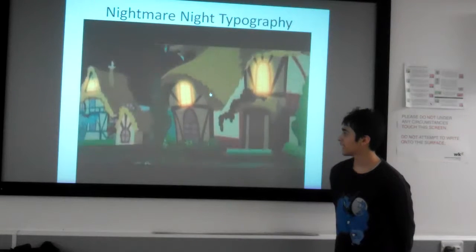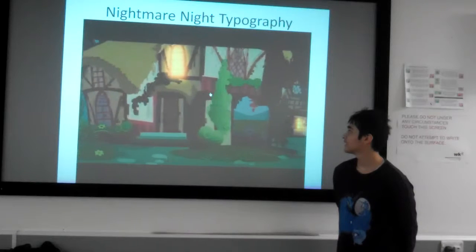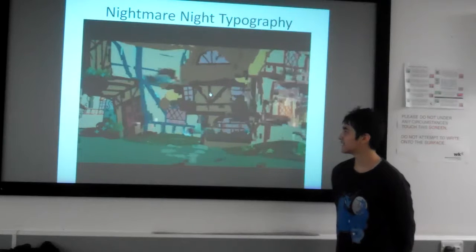Here the camera pans down to the town and keeps panning to the right. Eventually you'll start seeing the actual effects, which will be text.